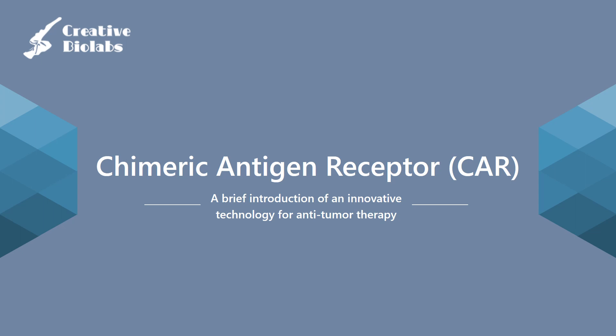Hello everybody, welcome to watch Creative BioLabs video about immune system and immunotherapy. Today, we are going to share some basic knowledge about chimeric antigen receptor, or CAR technology, and its application on tumor therapy.